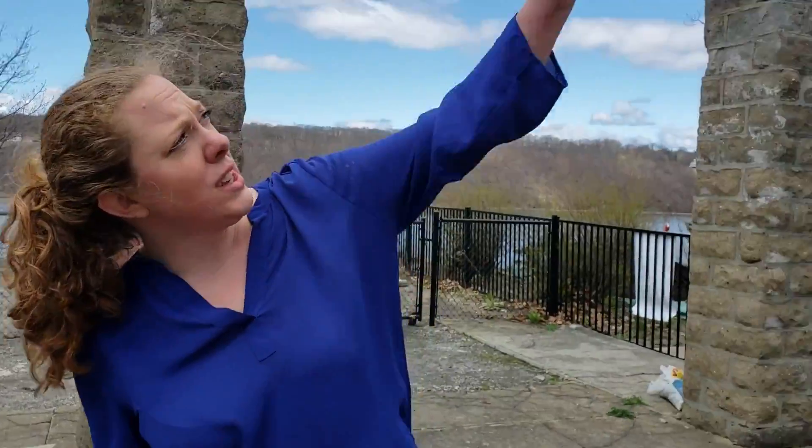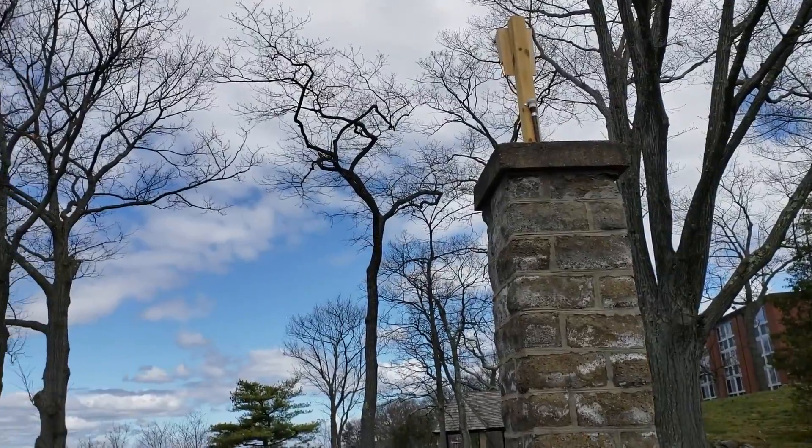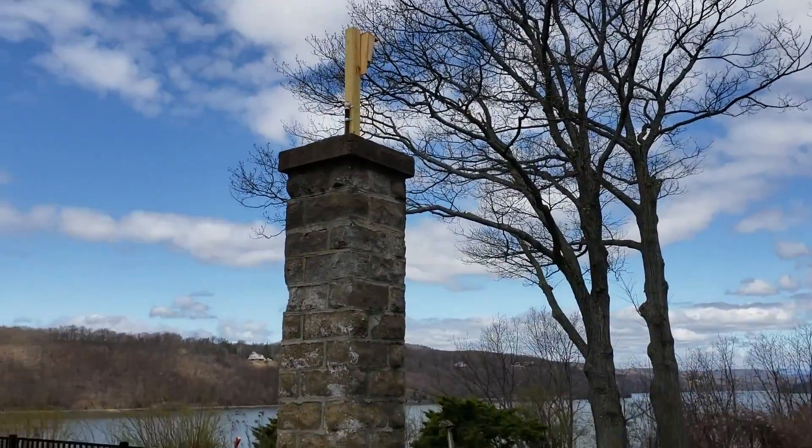We've got up here on the tops of the pillars bat boxes, because bats are also responsible for a lot of pollination and bats are also in trouble because of a fungal disease that they're suffering from. So we're trying to bring bats to campus and hopefully get rid of some of those mosquitoes.